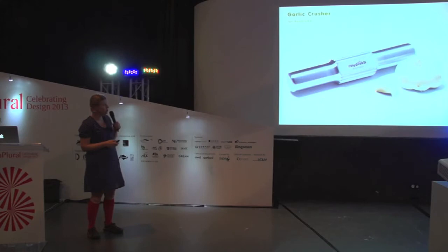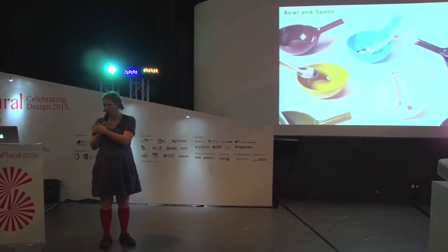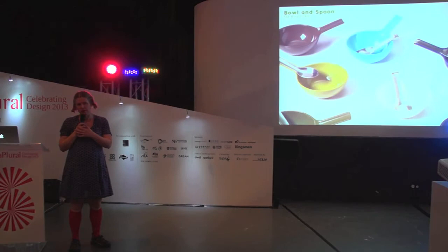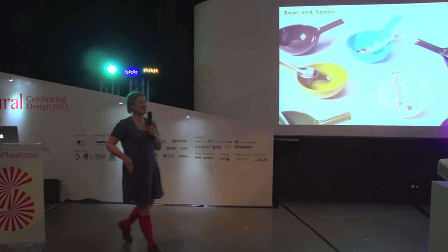For Royal VKB I also did these bowls. In Europe, the habits of people are changing. Fifty years ago people had dinner at the table with the whole family. Nowadays families are split up because everyone has different things to do during the day — they eat in front of the television and the father comes home later. So I thought these bowls are also designed a bit to take easily to your television and sit there eating your noodle soup or whatever.